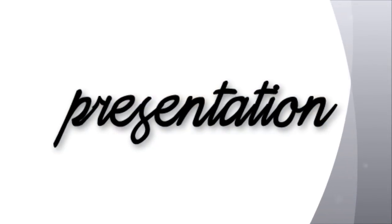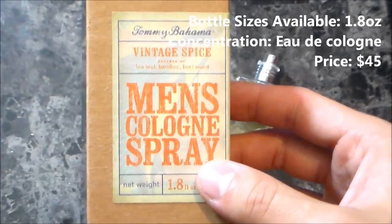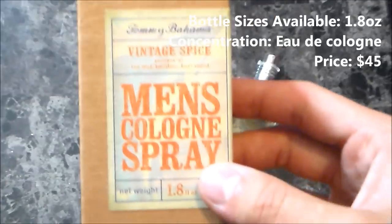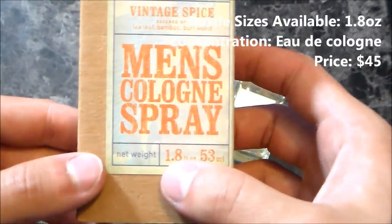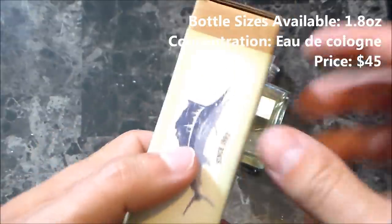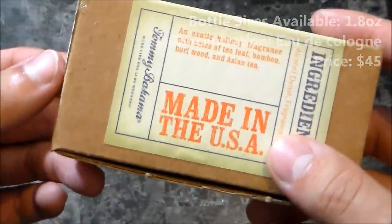I'm getting a pretty good wearing out of it. There isn't a whole lot of information online, so I'm basically going to tell you what I smell and trust my nose. Let's take a look at the presentation. Here on the box you have the name of the fragrance, the name of the company, and it reads Men's Cologne Spray on the front — 1.8 fluid ounces, 53 ml.